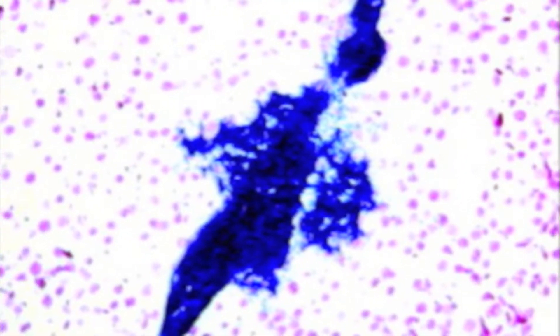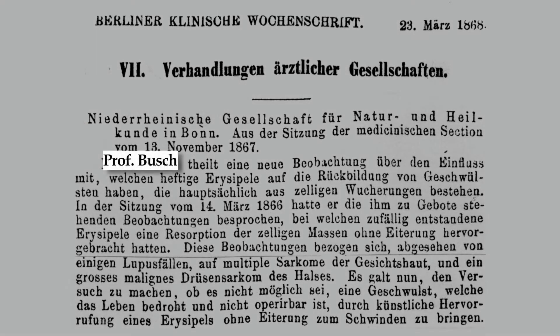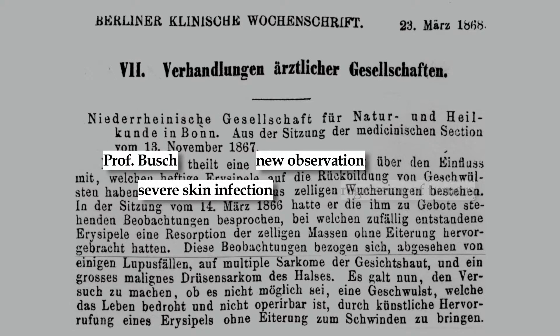It's been known for a while now that bacteria can actually grow inside of tumor environments. The very first account of this was actually by accident. A female patient with a tumor on her neck came into the hospital and they put her in the bed of a previous patient who had a bacterial infection. It turns out that her tumor actually got some bacteria in there.